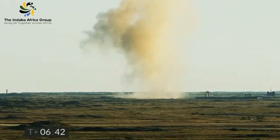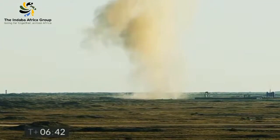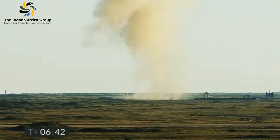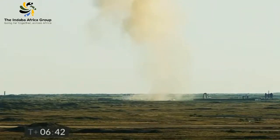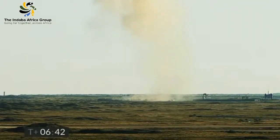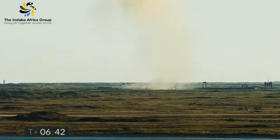Let's get in closer with a closer angle. Again folks, proof of concept prototype — six minutes 42 seconds is when it came back down. I don't see anything standing, folks. Looks to me like she blew up on contact with the ground. Come in closer SpaceX, let's get a look.